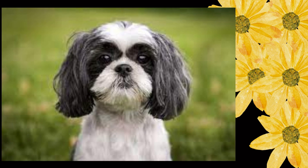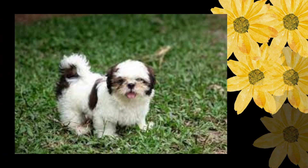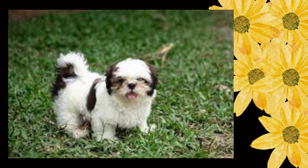Coat: luxurious, double-coated, dense, long, and flowing. Slight wave permissible. Hair on top of head is tied up. Fault: sparse coat, single coat, curly coat. Trimming feet, bottom of coat, and anus may be done for neatness and to facilitate movement. Fault: excessive trimming. Color and markings: all are permissible and to be considered equally.